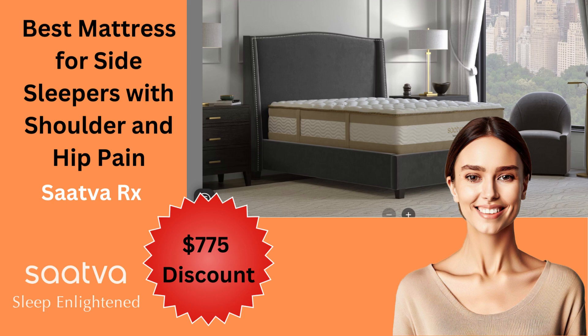The Sattva Rx mattress is the world's first and only mattress specifically designed for side sleepers with shoulder and hip pain. And now you can purchase it with a $775 discount.